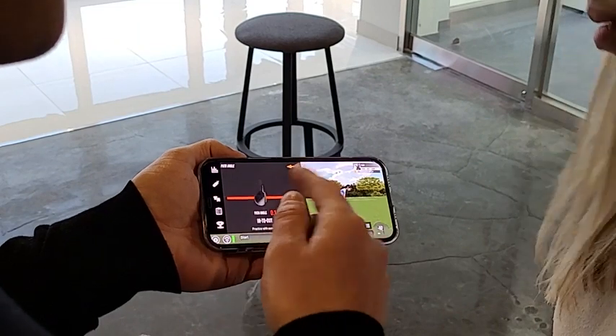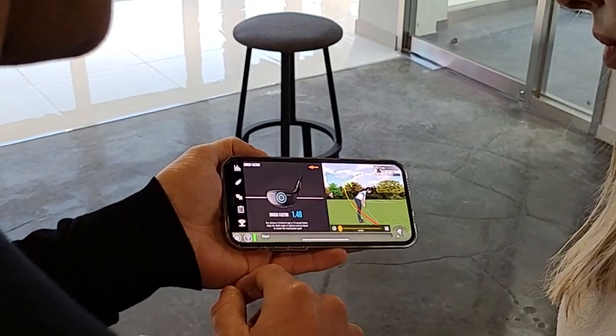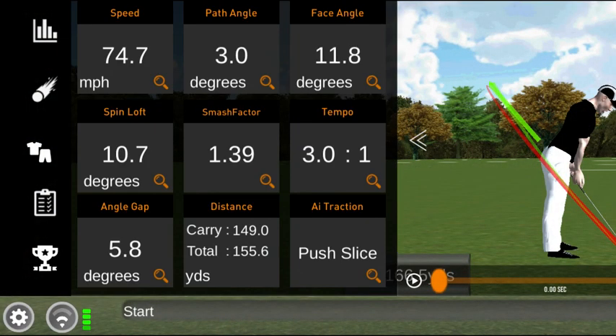SmartGolf's accurate swing analysis is one hundredth of the price of the existing expensive TrackMan, but speed, path angle, face angle, spin loft, smash factor, and tempo are all available.